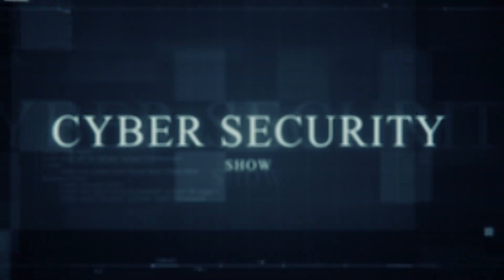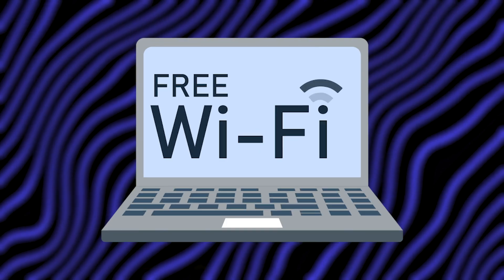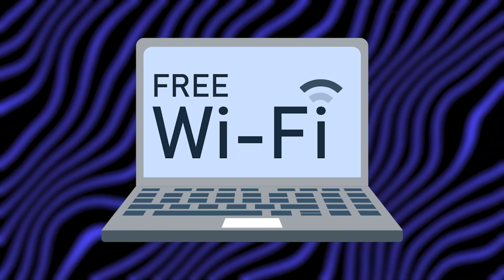Hello, welcome to the Marginal Show, the cybersecurity show. There is a cyber attack called Evil Twin. Do not use public Wi-Fi before watching this video. In this video, I'm going to talk about what Evil Twin is, how it works, and what you can do to prevent it from happening to you. So with that, let's get right into it — we're going dark.